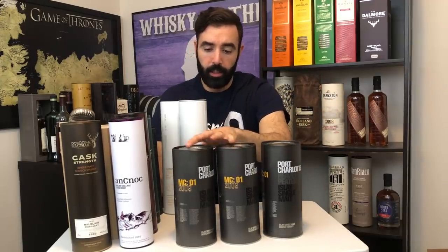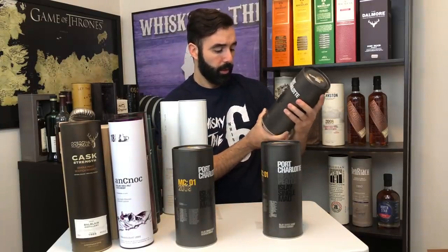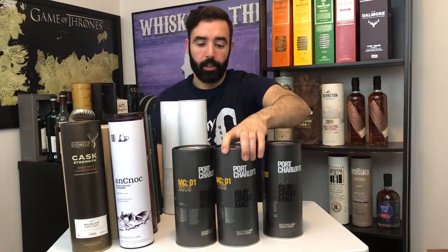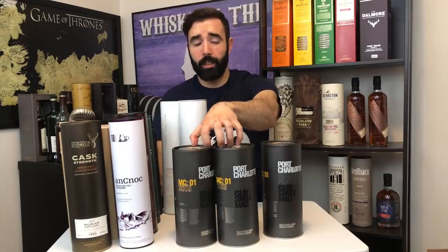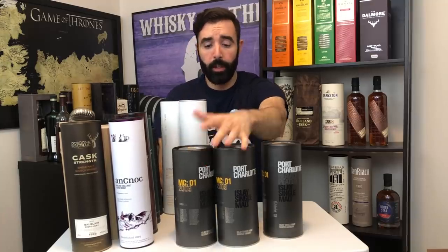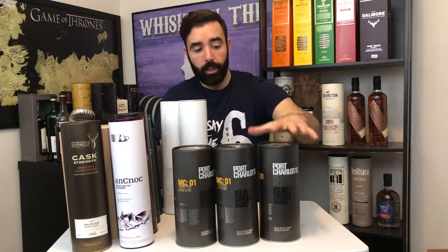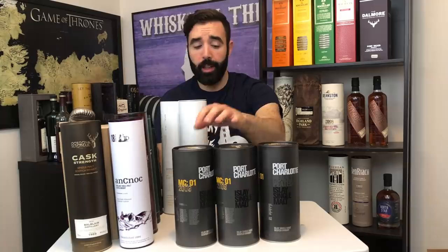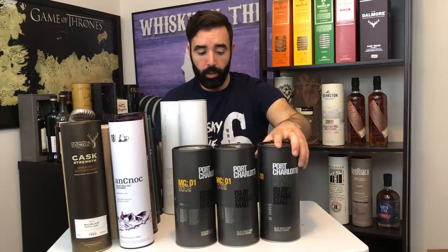Over here I have two MC01s and an MRC01 from Bruichladdich. The MC01s are from 2009 distillate, nine years old at 56.3%, aged in a Marsala cask — one of the best whiskeys I've tried this year, which is why I have two. The MRC01 is a Bordeaux cask; I like it a lot as well, just not as much as the MC01. If you have the opportunity to pick up the Marsala, I highly recommend it — but you cannot go wrong with either.